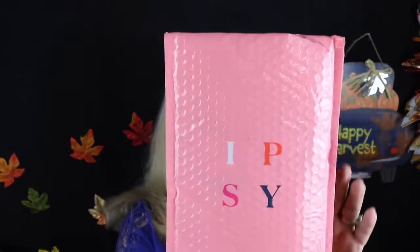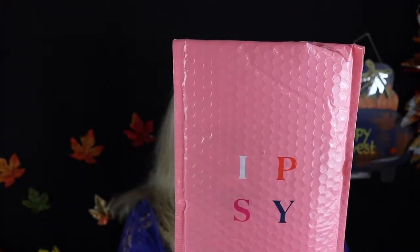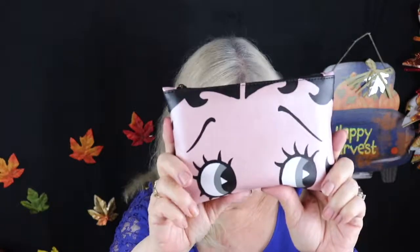I really like the new Ipsy bag. It's a soft pink and they have the word Ipsy in different colors — really cool. It looks like their other two boxes match this. A little change in packaging, which is nice. I'm pulling out a makeup bag — they always give you a cosmetic bag. This month's theme is Betty Boop. On the back it's like little sequins. Very, very cute. I love Betty Boop — I was raised in the 50s and 60s, a teenager in the 60s. I used to watch her cartoons all the time.